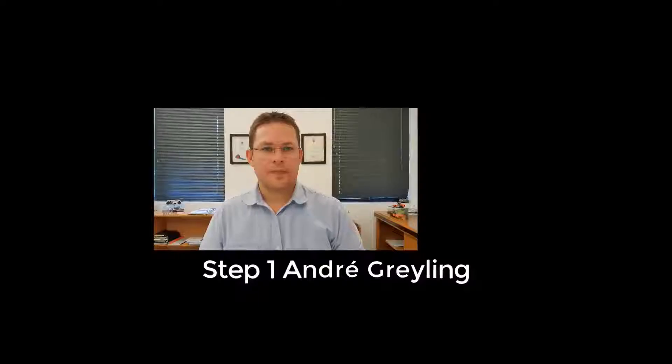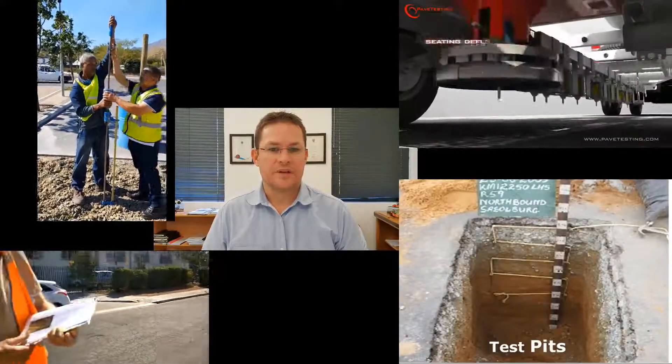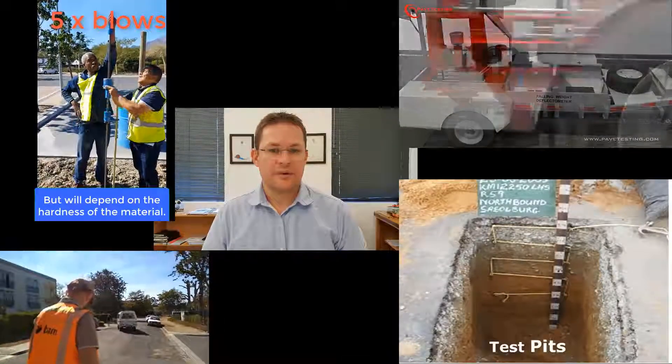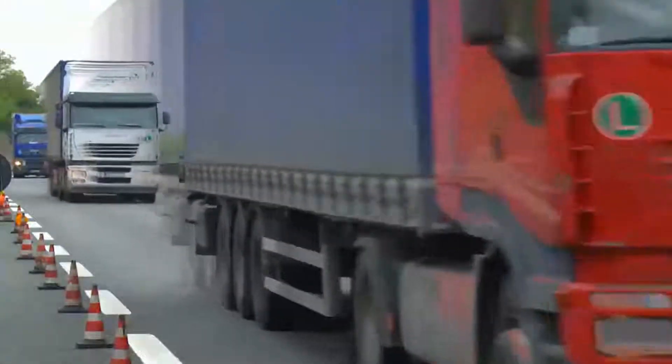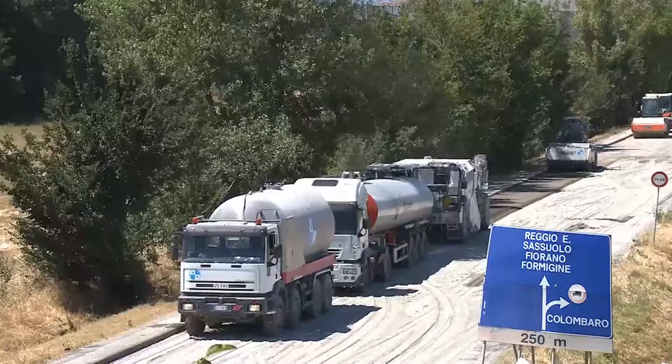The team devised a four-step solution to implement cold recycling technology. Firstly, investigate the pavement structure. This requires a combination of testing procedures to evaluate the road and its materials. Specialist tools are used to diagnose the type of damage, the source of the problem in the structure, and its severity. This leads to solutions to treat each uniform section of the road.